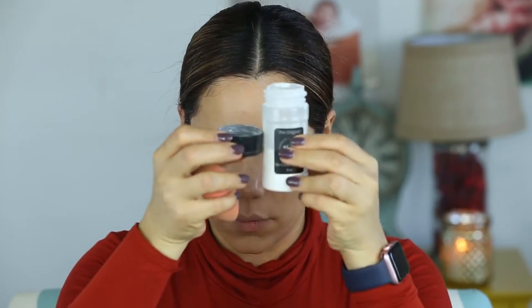Next I'm going with a powder — the RCMA no-color translucent powder. This is not a drugstore product, but you can find it on Amazon for a very affordable price. I just didn't have a drugstore option for this, but I wanted to keep the look affordable. I'm applying the powder and dusting it off immediately, then setting the rest of my face with the same powder.